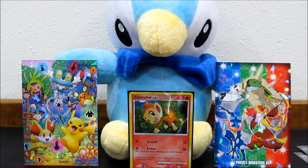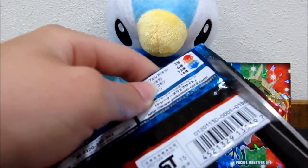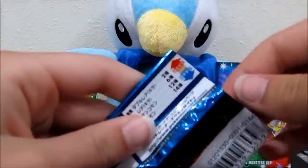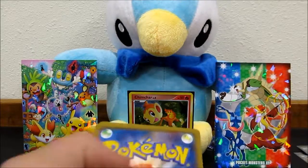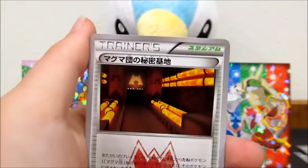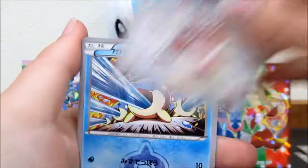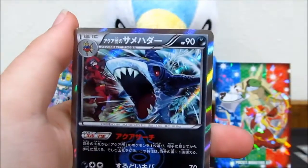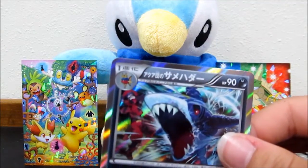Hopefully you guys are enjoying Japanese July - this is the first video but we have a ton of awesome stuff planned. We've got a cute little Mudkip. Hopefully we can pull a full art soon. We've got a Grimer, Zangoose, Spheal, and a Sharpedo holo - I think we've probably gotten all the holos by now so we'll start seeing doubles soon.